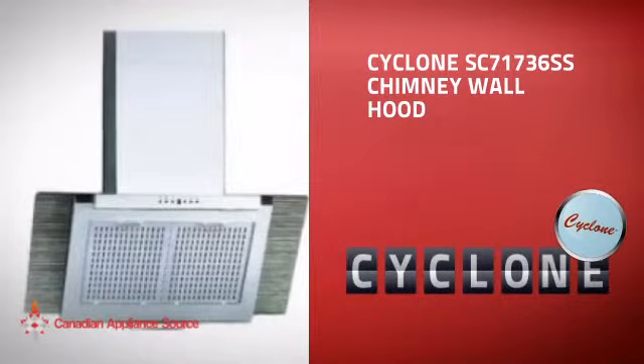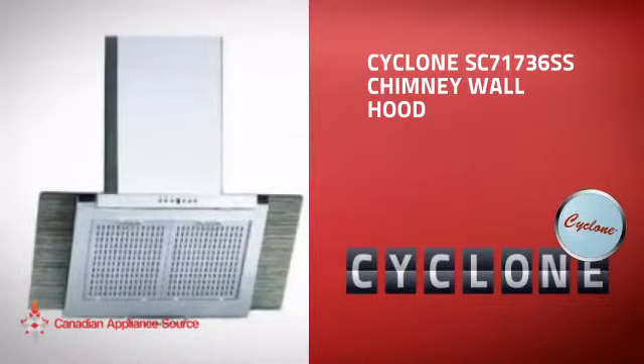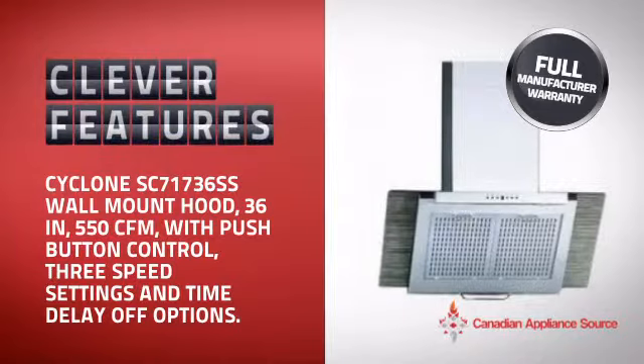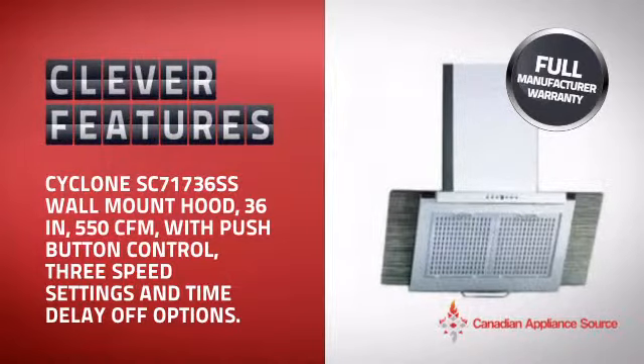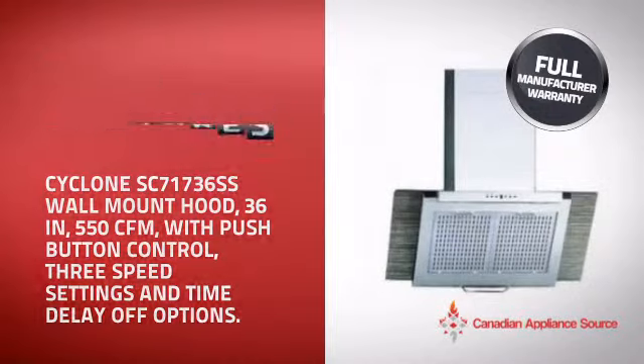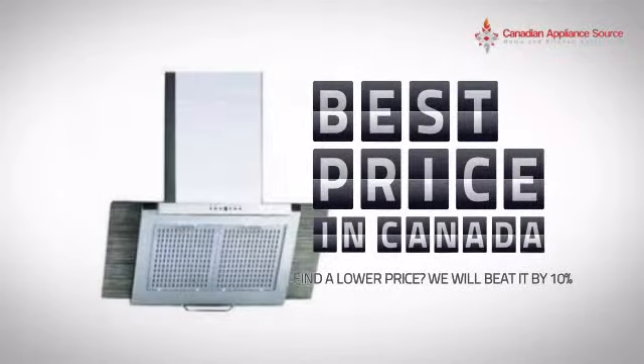This Chimney Wall Hood from Cyclone is just the kind of smart hood you want. With clever and sturdy features that give you the performance you're after, plus a reliable manufacturer warranty, it's the optimal choice for many customers. Why buy your hood at retail prices when you can get it at the best price in Canada?